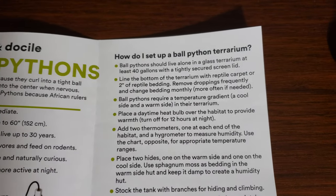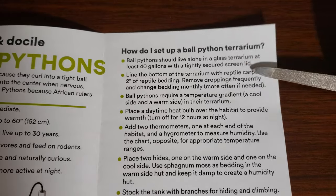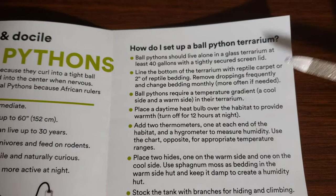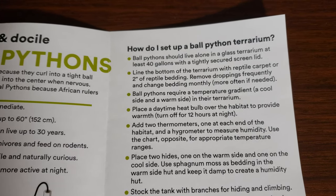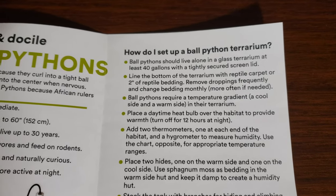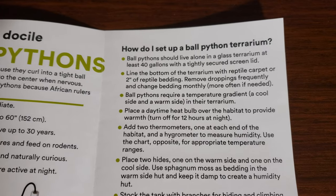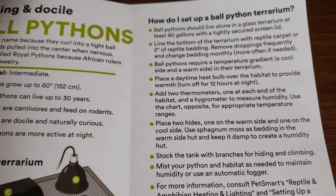How do you set up the ball python terrarium? Ball pythons should live alone in a glass terrarium, at least 40 gallons, with a tightly secured screen lid. The living alone part is interesting — I've seen some kept together, but they could stress each other out, so that's good. Now look at this: line the bottom with reptile carpet, or two inches of reptile carpet. Can someone show me a ball python on reptile carpet? They love selling this reptile carpet — this death trap. Remove droppings frequently and change bedding monthly. Your snake does not poop and pee often. They eat and then have a bowel movement, and that's pretty much it. They're not going to be pooping every day; sometimes not even once a week. It depends on how often they eat, how big a meal, if they're shedding, because sometimes a shed will get them to poop. We'll see if they talk about shed — I haven't seen it mentioned yet.